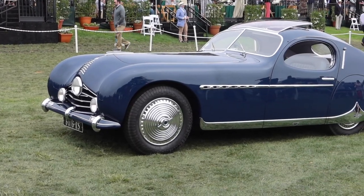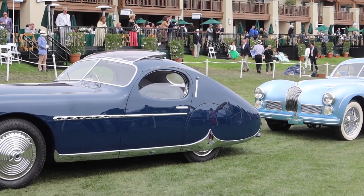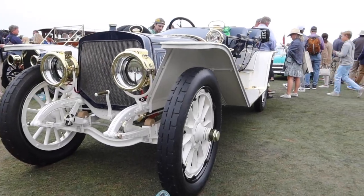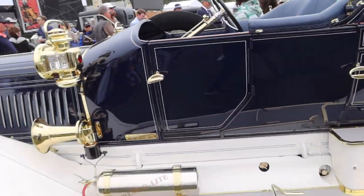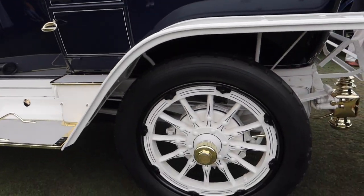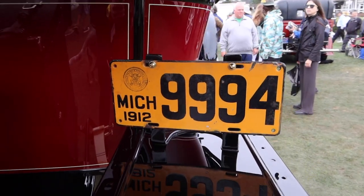Gorgeous classics waiting to be judged at Pebble Beach. I love the triple headlight setup on this car — and look at the sunroof, it's all glass and opens up. This is just gorgeous — a 1911 Lozier Type 51 Lakewood Touring. This is one of the most stunning vehicles I have ever seen in my entire life. Look at the wheels on this. And look at this — a Michigan license plate from 1912.